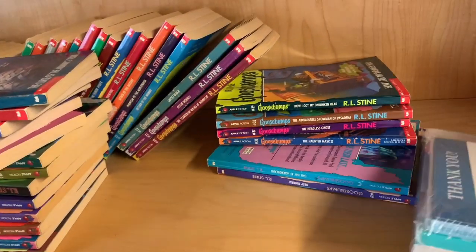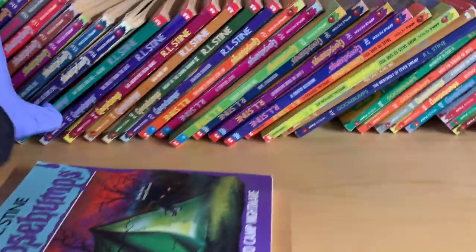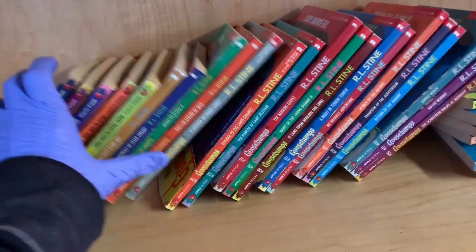So I walked into the store and I was super excited to see all of these Goosebumps books — $0.25 each, and 30% off today. So that is my first big bolo. I found so many bolos today at this store. I am super excited.